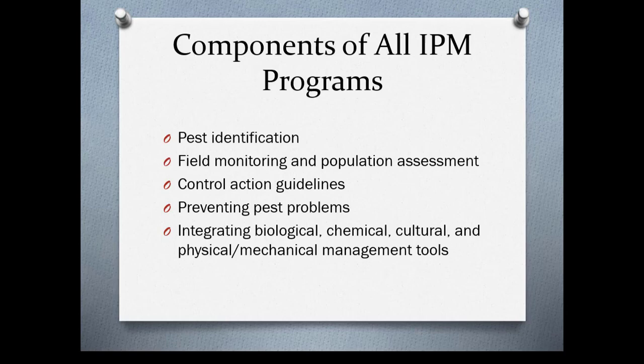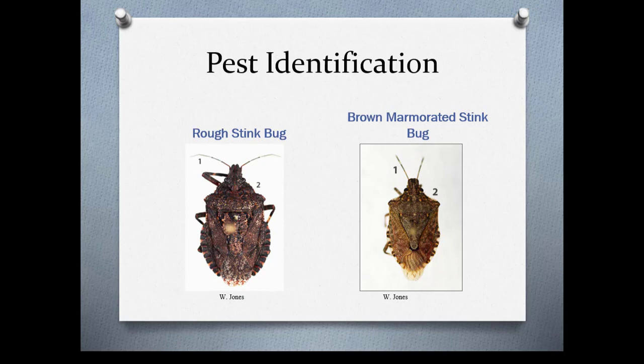Here are a couple of stink bugs. The brown marmorated stink bug is an invasive species in our area that has made it to Oregon and feeds on tree fruit crops as well as vegetables and small fruit. The rough stink bug, however, is actually a predator of caterpillars, beetle larvae, and adults. So it's really important that you correctly identify what insect or pest you have in order to manage them.